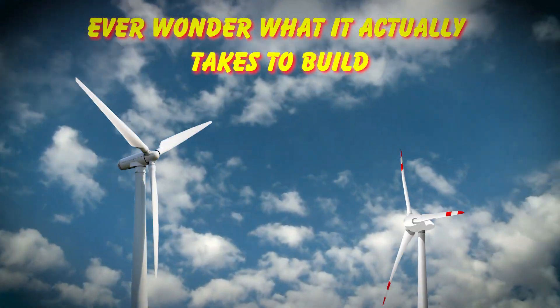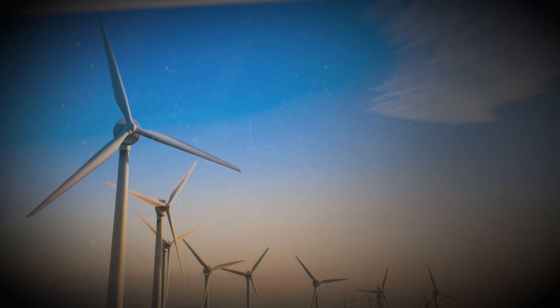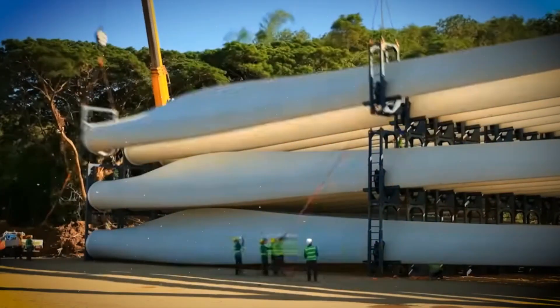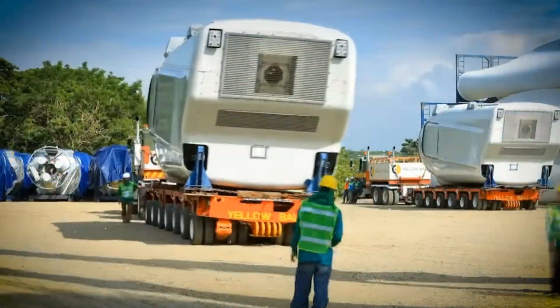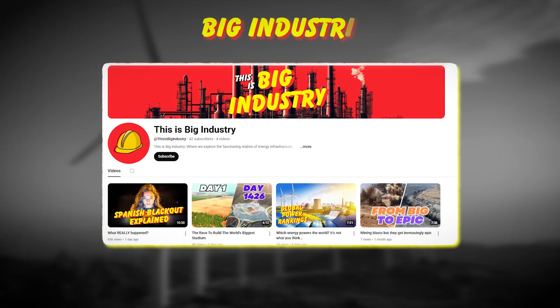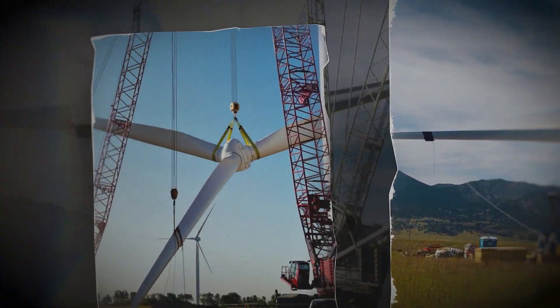Ever wonder what it actually takes to build one of these massive wind turbines? We're talking about some serious engineering here. Each one of these giants requires hundreds of tons of raw materials from all over the world. And the supply chain behind them? It's absolutely incredible. This is big industry and this is the engineering marvel behind wind turbines.